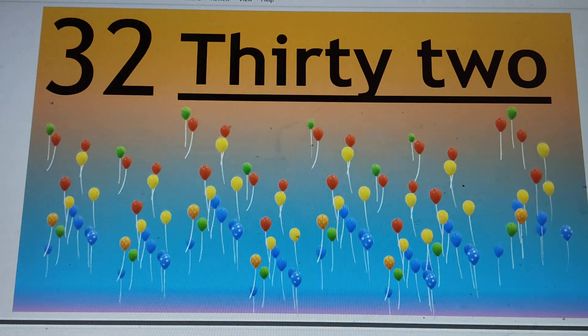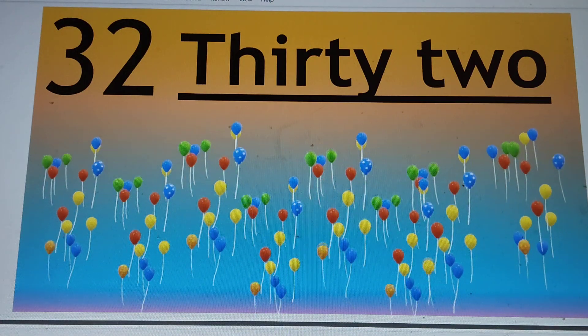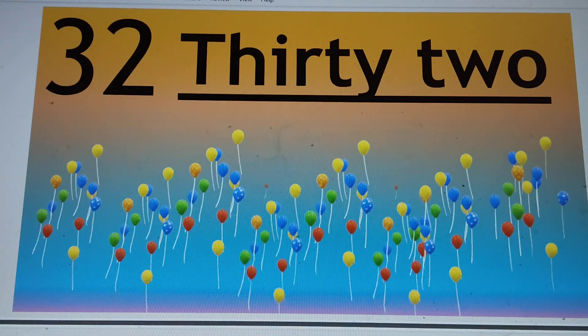Next number is 32. 3-2-32. T-H-I-R-T-Y, 30. T-W-O, 2. 32. Say hi to 32.